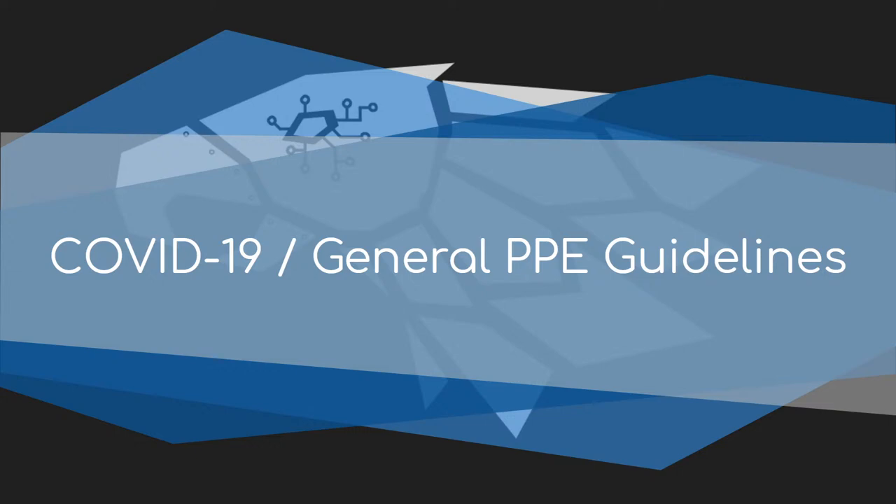Hi, some of y'all know me, some of y'all might not. I'm an alumni on the team, and I did safety during my time on the team, so I'm going to be helping out with the safety PowerPoint today. We're going to go over our general PPE guidelines and how that is going to affect us with COVID-19. We don't have a full set of guidelines from the county yet, so this is just our general setup and what we'll be doing.